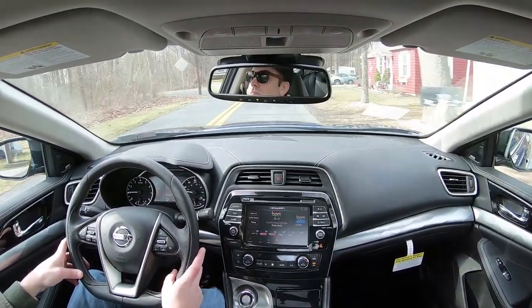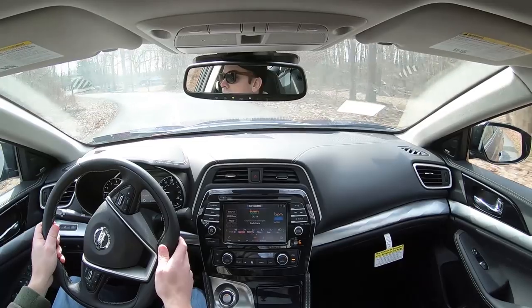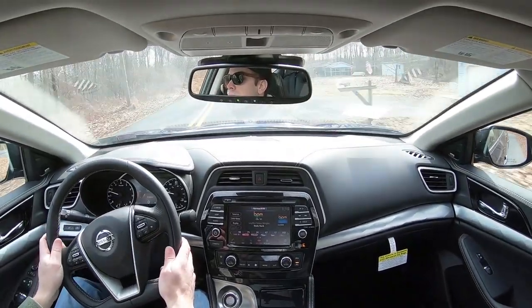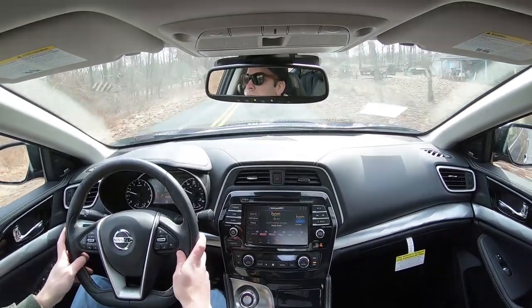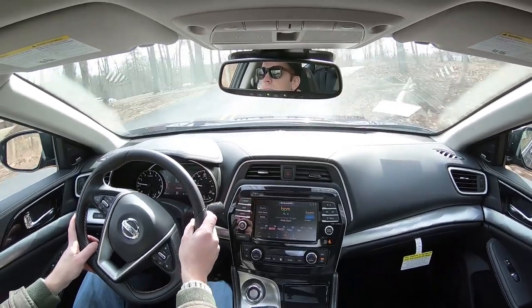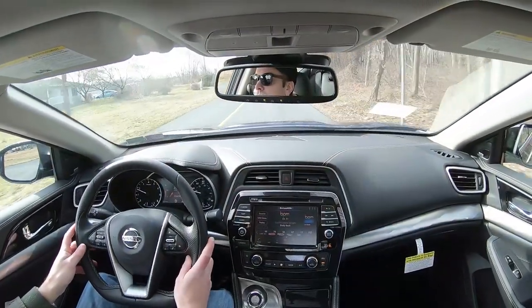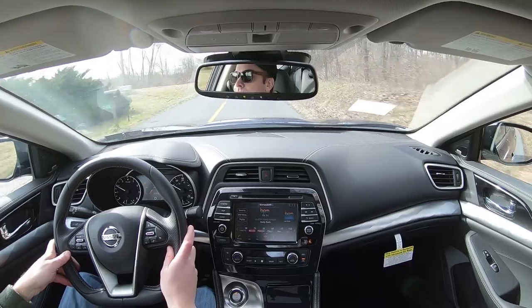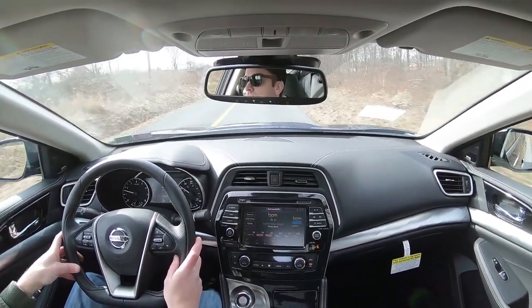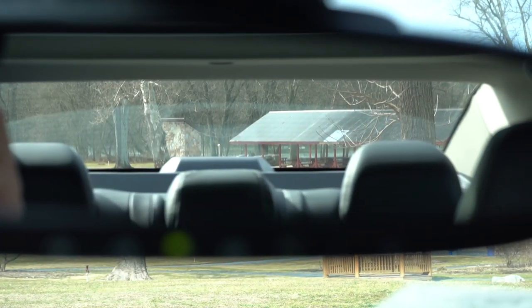The steering feel, especially in sport driving mode, is brilliant — I love it. If you don't want that heavier steering feel, just take it out of sport mode and you'll be fine. Ride quality has been just fine today with no issues. For cabin noise, really all you get is a little engine noise from the 3.5-liter V6 — and honestly I think that's a good thing. When you're just cruising, there isn't a whole lot of exterior noise coming into the cabin.